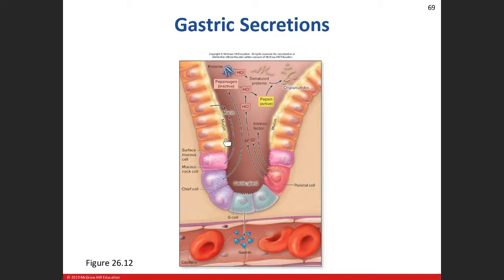Looking at the diagram: surface mucus cells produce all that alkaline mucus to protect the inside lining. Mucus neck cells produce a little of that acidic type of mucus. Chief cells produce pepsinogen, which gets activated by hydrochloric acid and helps break down those proteins into smaller proteins. That pepsinogen gets converted into pepsin, which can also activate other pepsinogen molecules with the help of hydrochloric acid. The parietal cell also produces intrinsic factor, and our G cells produce gastrin — not into the lumen, but into the bloodstream.